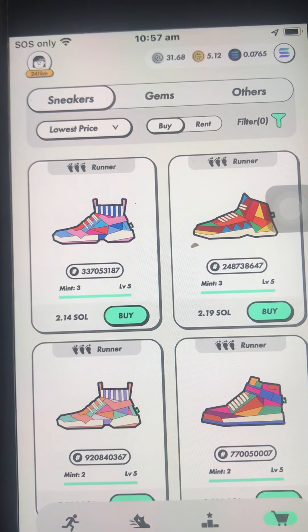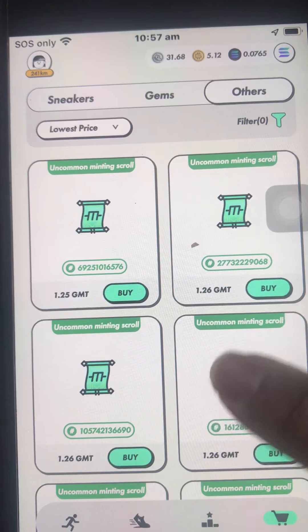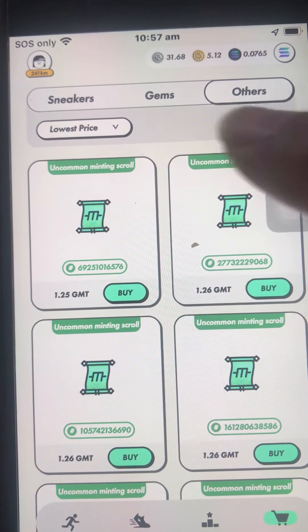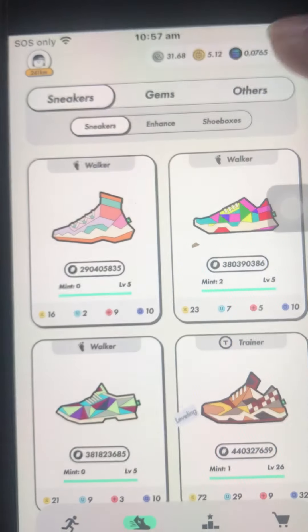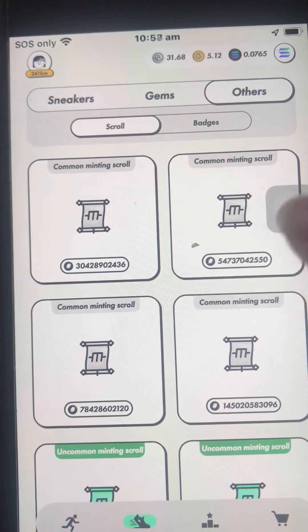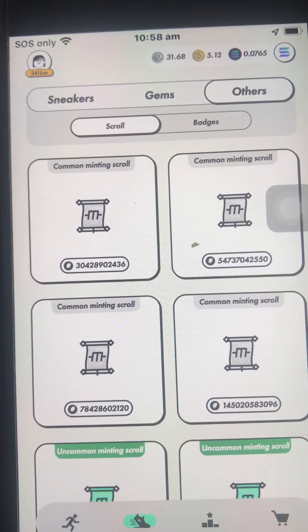Don't forget, guys — I am not sure, there's no guarantee that prices will go up in the future. This is only what I'm thinking. I've heard some discussions that they might revise something about the scroll. So just like the gems, I think it's now good to hoard or hold them. In my list, I have a few — some I got from the mystery box, but some I bought as the price went down.